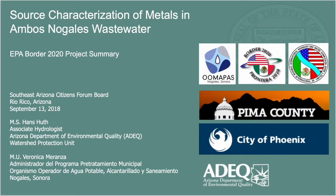Today I'm going to give you a summary of a source characterization study that we did for metals in a binational wastewater conveyance — very similar to what the Watershed Protection Unit does, trying to go out, sample, identify sources, and then mitigate — only I did it in an urban setting and my focus was specific to wastewater.